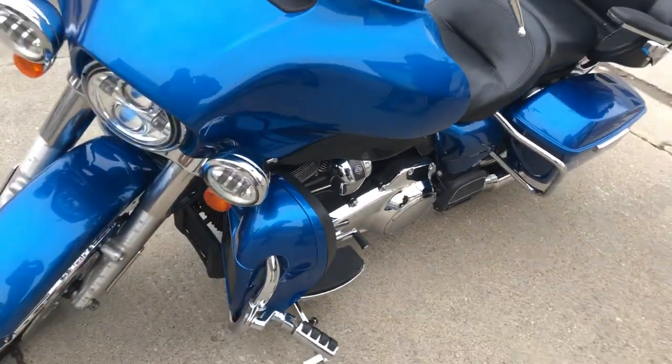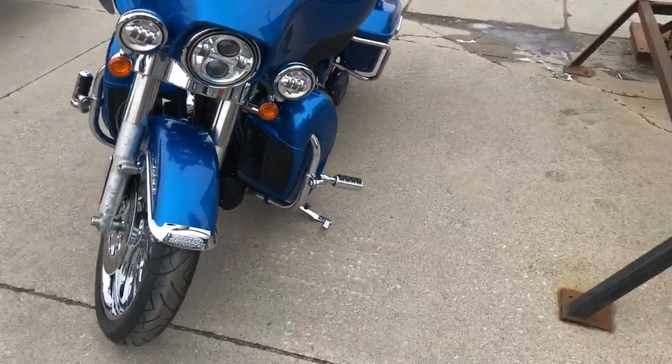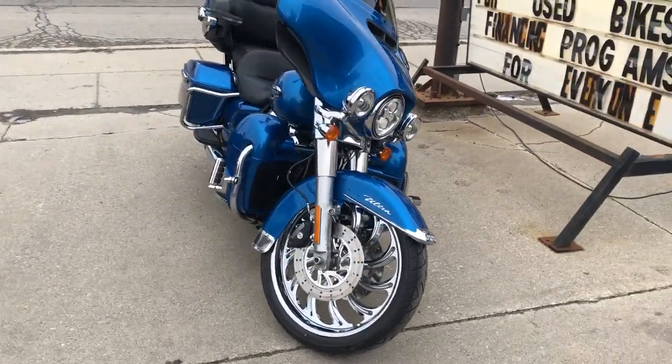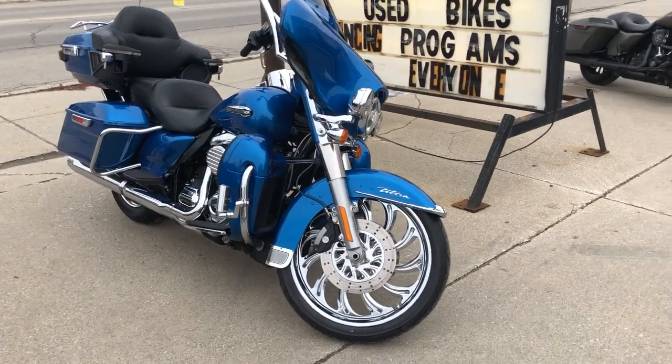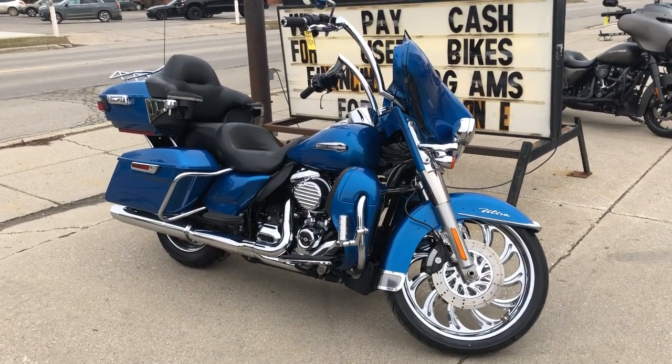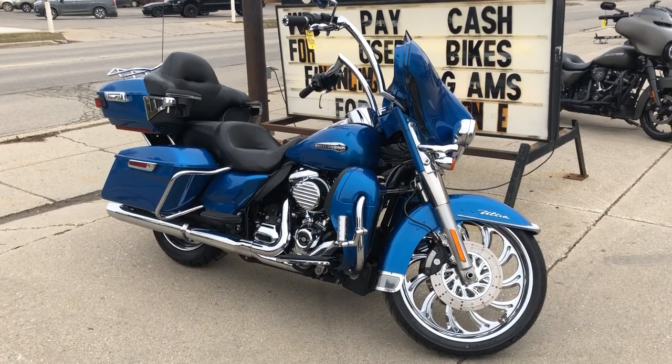This is the one. You can check out this Harley, or we have over 300 pre-owned Harleys available and over 600 used motorcycles in stock. Give us a call at 810-648-956.